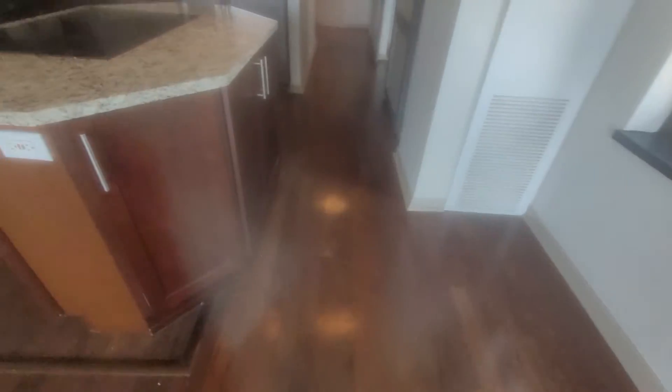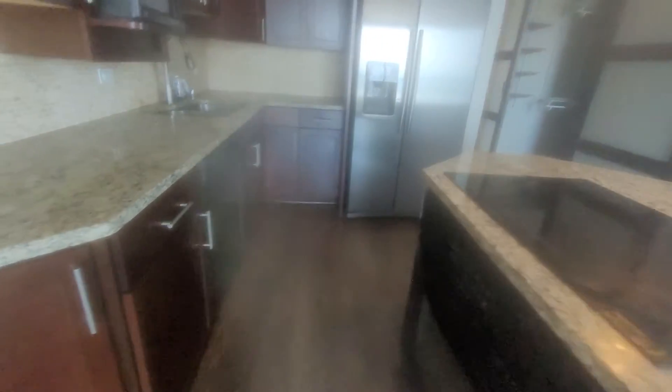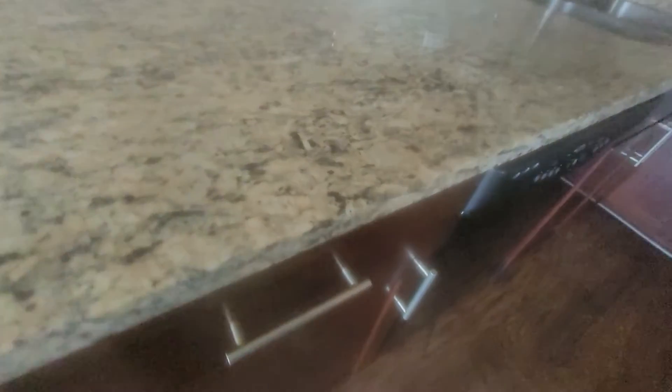Frigidaire appliances, self-cleaning oven with bake and broil — seems pretty nice. It still needs to be cleaned, but it's cool. There's a nice view out the window, and there was an office set up right here as well. There's a lot of extra storage in this island — really good use of the space.